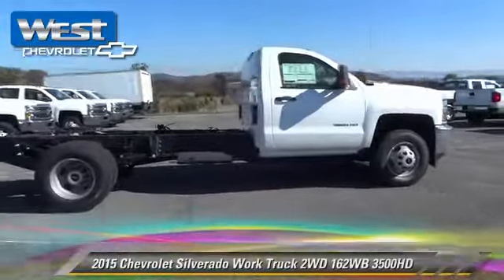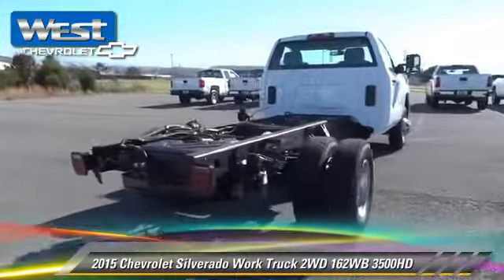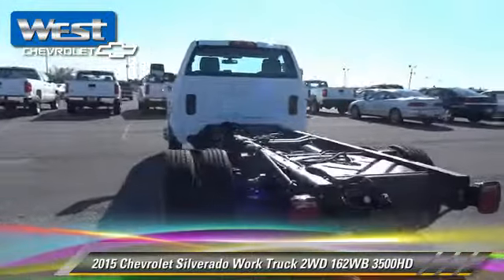This is a pickup truck, powered by a 6-liter V8 engine. With an automatic transmission, this vehicle is well equipped.